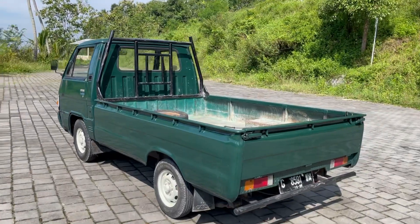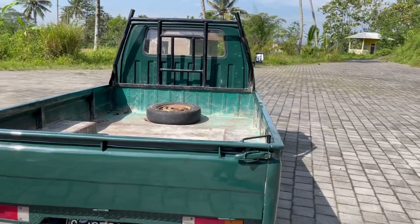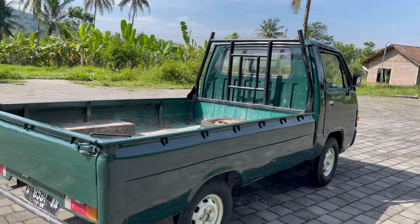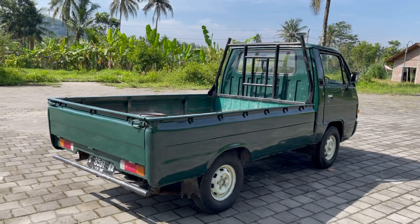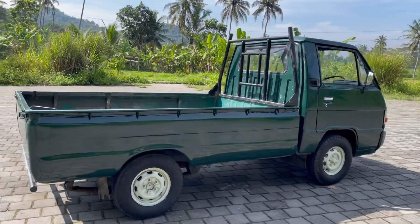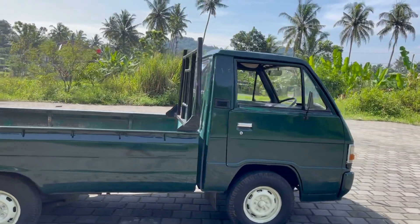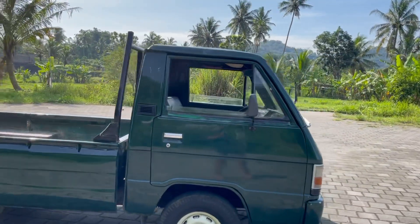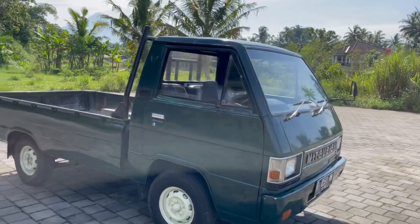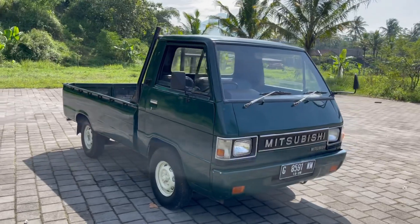Oke mari kita review untuk mobilnya. L300 Bensin tahun 1984, mobilnya juga cakep warnanya hijau dan ini siap banget untuk teman-teman semuanya bekerja. Mobil ini bakalan saya buka harga murah yaitu 25 juta. Untuk pajak ini sementara off satu kali dan juga gearnya ini juga masih dalam keadaan off.